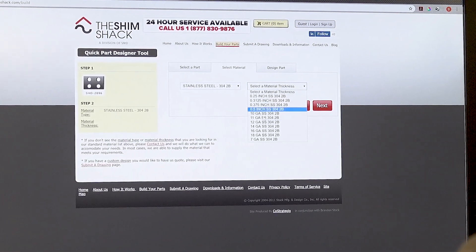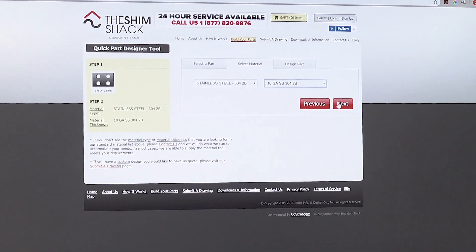The website automatically feeds into our salespeople, who take it and convert it into a file that can be sent to the IPG laser and cut instantaneously.